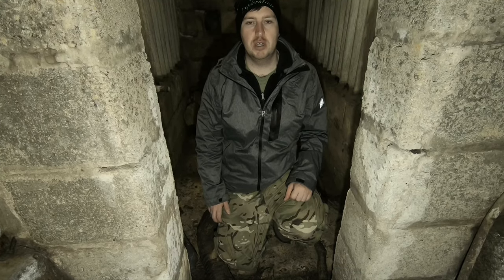Thank you for watching — let me know what you think to this little explore. I think the overall length of this is about sixteen, seventeen feet. Thank you for watching and I'll see you all again soon. Bye for now.